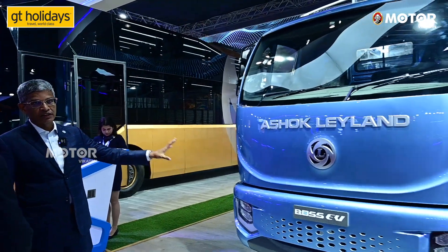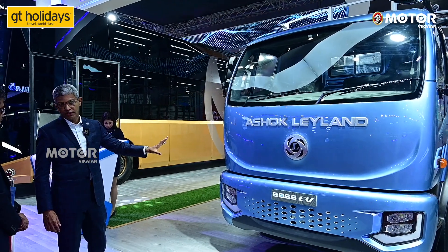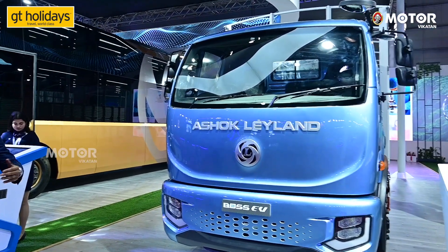The BOSS ICV-1D is an electric version of the BOSS platform. We have converted it into an electric platform. A lot of people are transporting vegetables, eggs, chicken, and fast goods point-to-point — we see the potential there. The initial cost will come down, and in some applications it is already on par with diesel. Over the long term, maintenance cost will also come down.